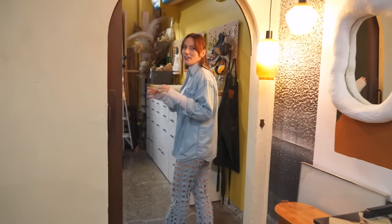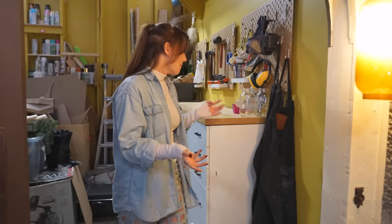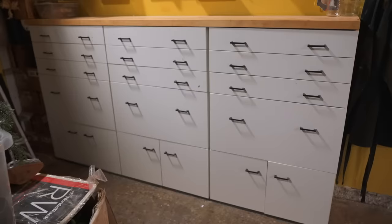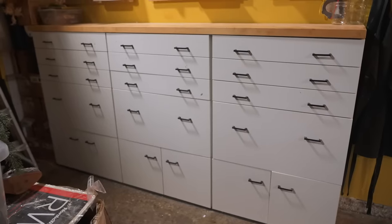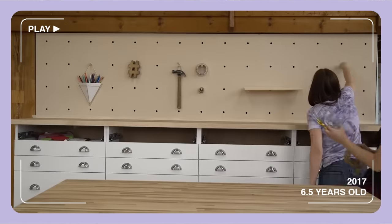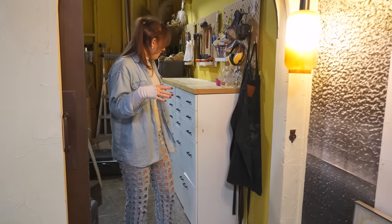In our messy storage room — and it's okay that it's always a mess, that's the practicality of it — we have our old school DIY drawers. If you're an OG, you'll recognize these from our second office. I still remember staying late at the office building these drawers. It took hours.